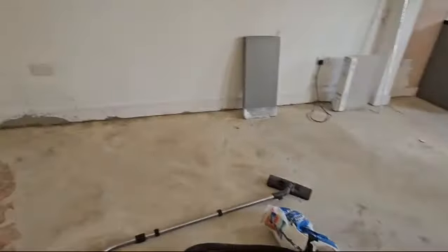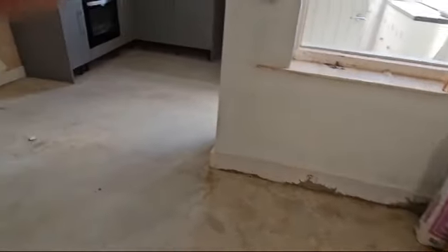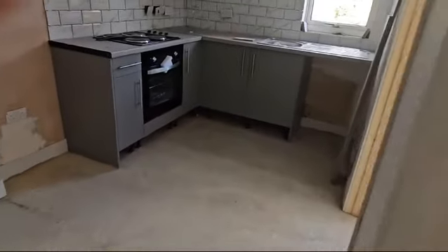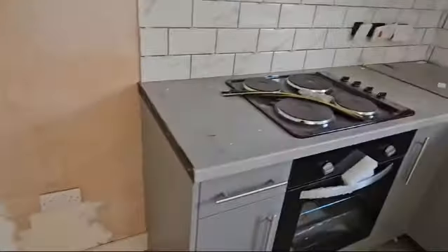We've floated and put a self-leveling floor into the kitchen area, so that'll give us a completely level floor to work off. The kitchen's in and we've just started on the tiling.